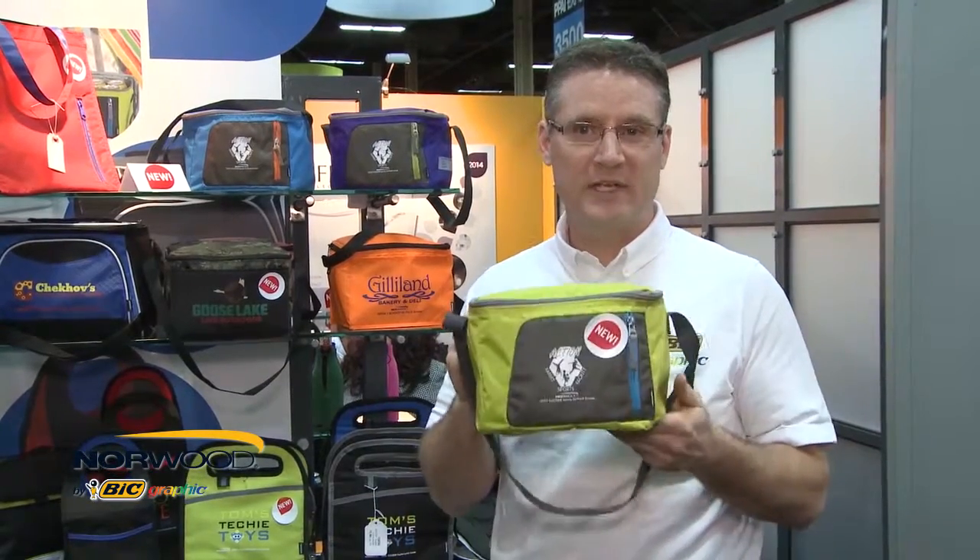The next item I'd like to talk about is the new Koozie Cooler. This product is made of 420 denier polyester and comes in three vivid colors: glacier blue, apple green, and purple.